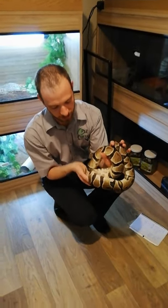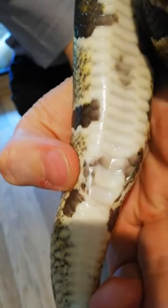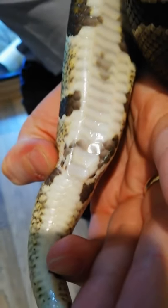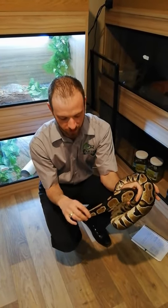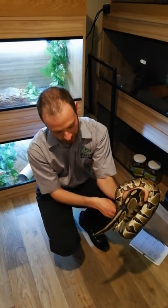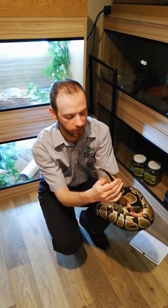We know that Monty's a male because he's got spurs, and we'll attempt to show you this. His spurs sit at the base of his tail — these bits just here — and they allow him to grasp the female. His reproductive organs lie inside him, and at the point where they're needed, they will come out of his body. It's these spurs on his tail that help with the reproductive process.